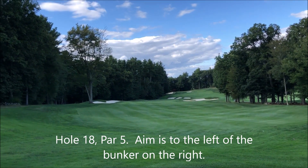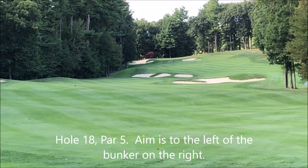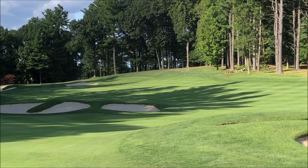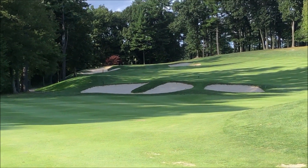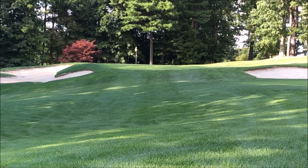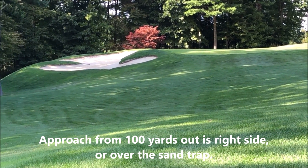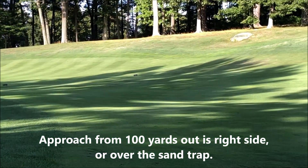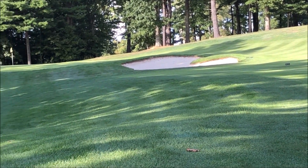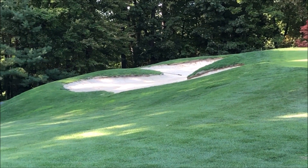This is the 18th hole — it's a par five, 432 yards from the reds today. Aim to the left of that sand trap on the right, then you should be able to get over the next set of sand traps up there. Here's the view from the left of that sand trap — if you can land your ball over here somewhere, you should be able to get over that next set. Here we are 100 yards out. You definitely want to stay on the fairway — notice how everything drops off drastically to the left. You're better off coming in from the right, going around or over that sand trap. This is the 18th green — there's another sand trap over here on the left. That's the course.